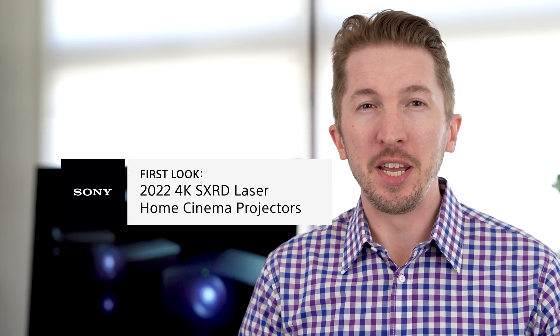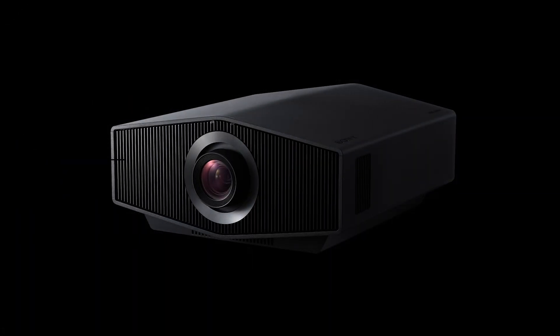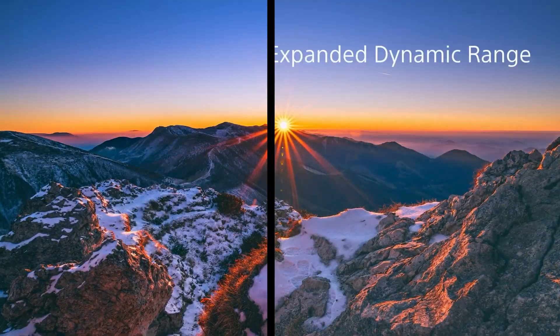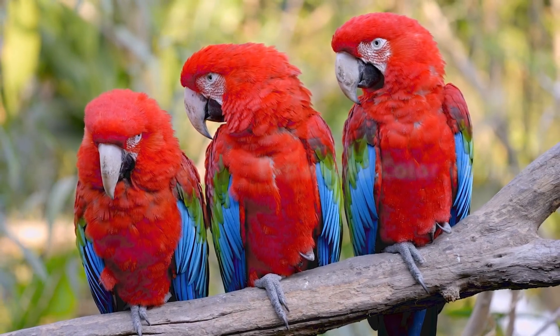Are you ready for the next evolution of Sony Home Cinema? Sony Electronics is proud to announce our new lineup of native 4K SXRD laser projectors. These offer an incredibly immersive viewing experience with extreme clarity, outstanding dynamic range, and higher color volume to help deliver the creator's intent to your theater.